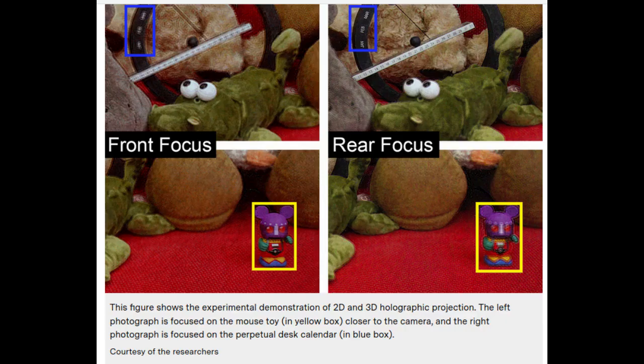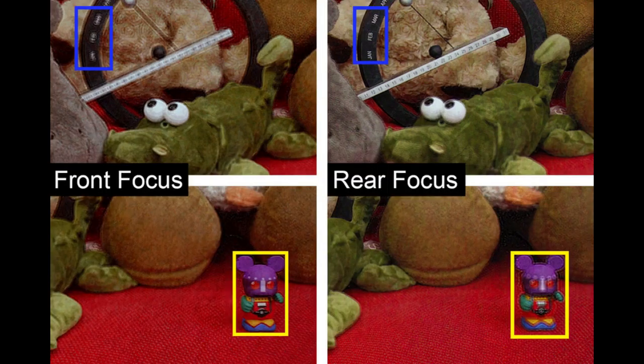The team designed a convolutional neural network — a processing technique that uses a chain of trainable tensors to roughly mimic how humans process visual information. Training a neural network typically requires a large, high-quality dataset, which didn't previously exist for 3D holograms. The team built a custom database of 4,000 pairs of computer-generated images, each pair matching a picture including color and depth information for each pixel with its corresponding hologram, using scenes with complex and variable shapes and colors, with pixel depth distributed evenly from background to foreground, and with new physics-based calculations to handle occlusion.